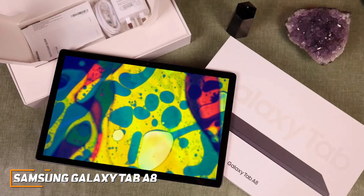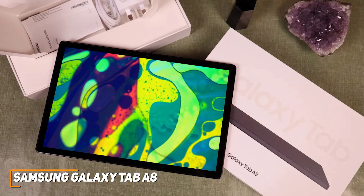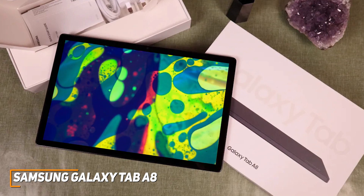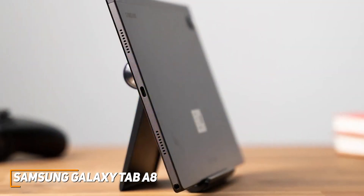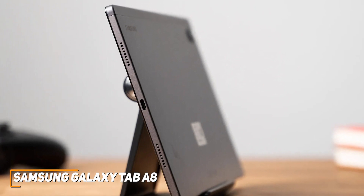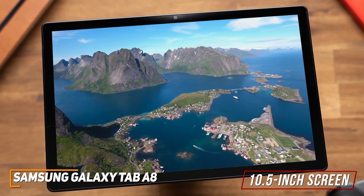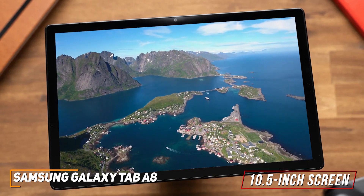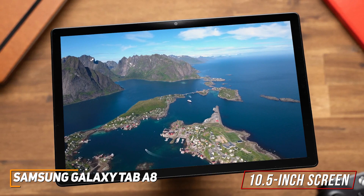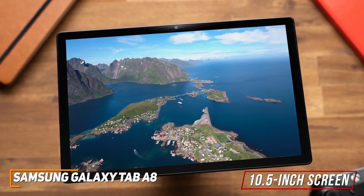Samsung's Galaxy Tab A8 is one of their newest tablets and comes with solid battery life, a decent display for consuming media, and surprisingly capable performance with day-to-day tasks despite its affordable price. It has a sleek design made from lightweight polycarbonate with a sturdy aluminum shell on the back. You get a 10.5-inch screen with a 16x10 aspect ratio, a 60Hz refresh rate, and a 1920x1200 resolution that delivers a reasonably crisp and sharp image, though serious creative workers might prefer a higher-resolution model like the Galaxy Tab S7.